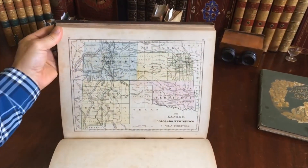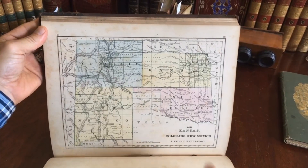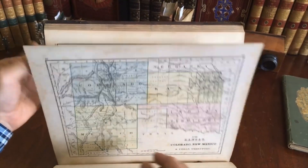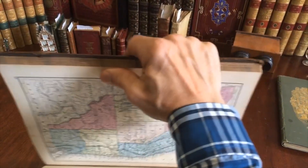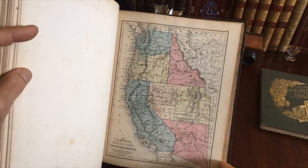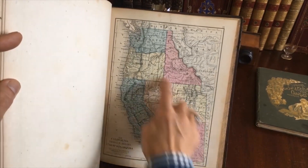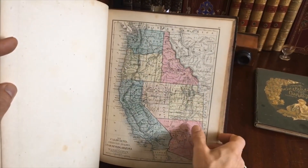There's another very scarce western map — those states along with Indian territory. Early county divisions, and here is the west coast. Arizona territory, Utah territory, and Washington territory.